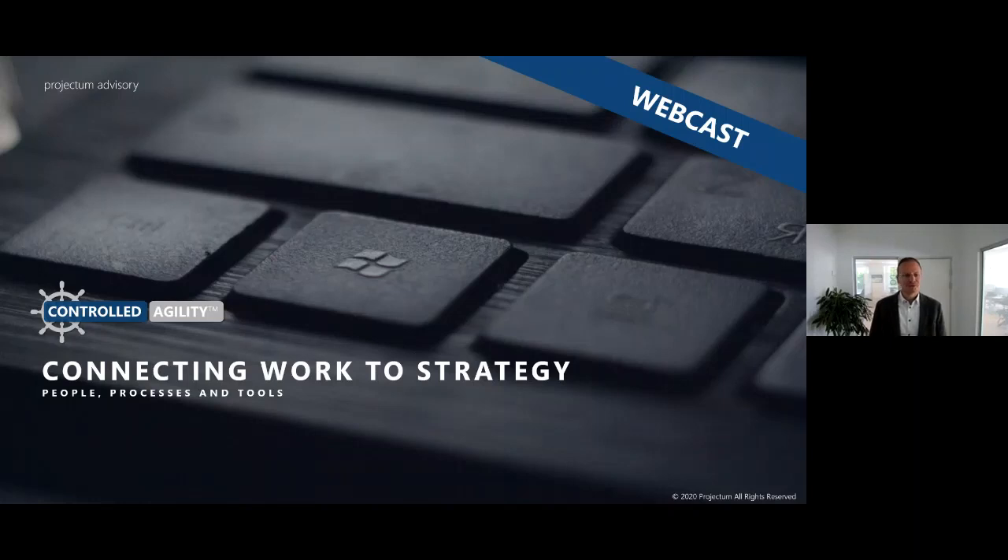Hello to those of you who've joined in on this webcast. My name is Peter and I only have 45 minutes to introduce you to what we call Controlled Agility and how to manage the PPM setup of projects, portfolios, programs or even products in the time of technology and crisis, and that whole way of working remotely is what I'm going to touch upon throughout these next 45 minutes.